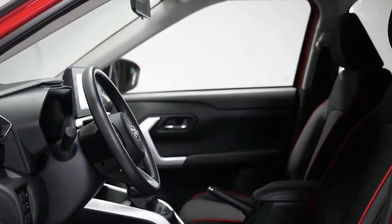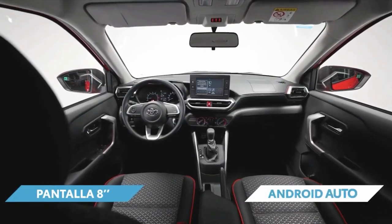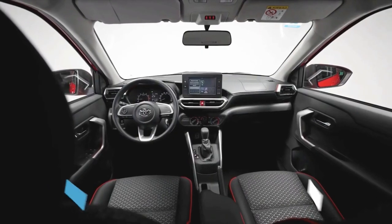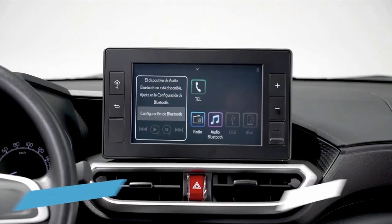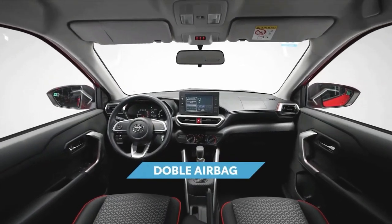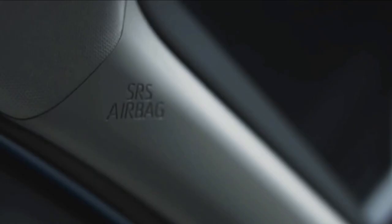The Toyota Reis boasts a versatile and spacious interior equipped with innovative and intuitive features, such as an LED digital speedometer with a 7-inch TFT color liquid crystal display. An 8.0-inch touchscreen comes standard with Toyota's infotainment system, though it's compatible with Apple CarPlay and Android Auto. Ample head clearance and generous luggage space with 60-40 folding rear seats are guaranteed for daily and recreational use.